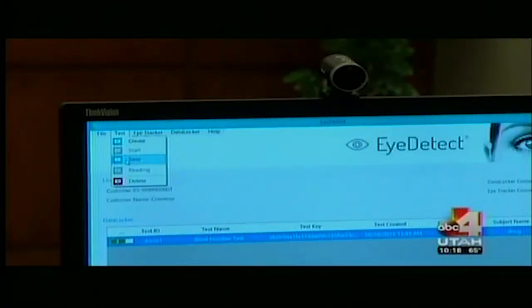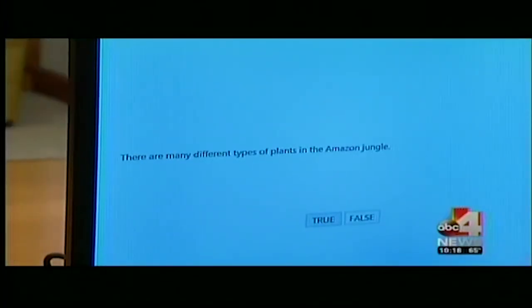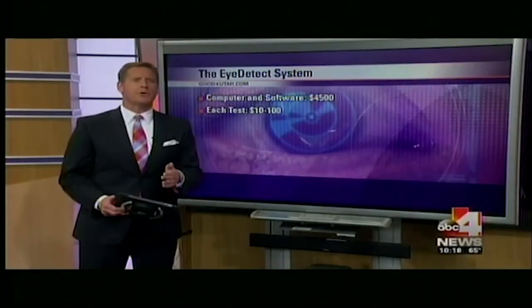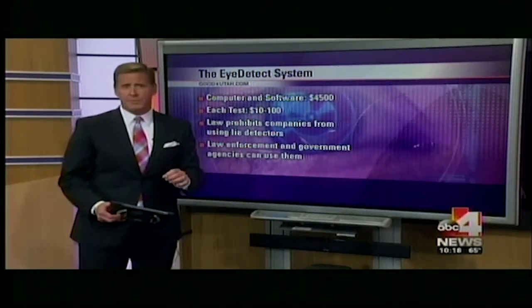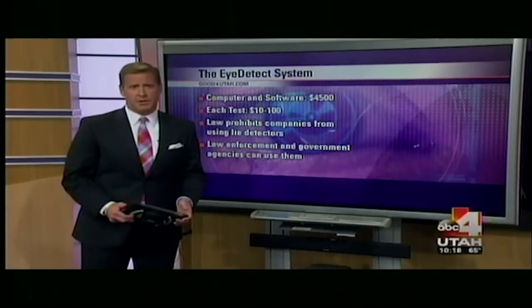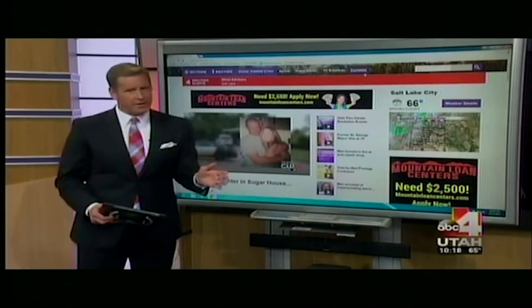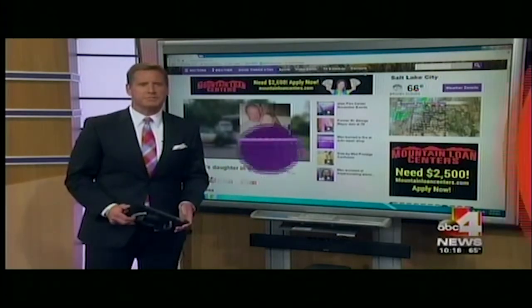This tool is very impressive in delving into aspects of candidates' lives that maybe they weren't quite truthful about on their application. The 30-year police veteran believes Eye Detect will help Salt Lake City Police weed out questionable candidates — good for the department and for the public. Note: U.S. law prohibits private companies from using lie detectors for jobs, but law enforcement and government agencies can use them. For more information, visit goodforutah.com.